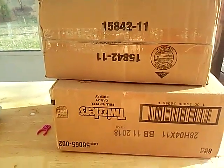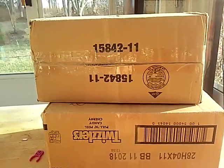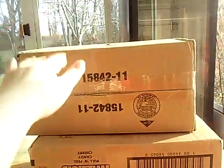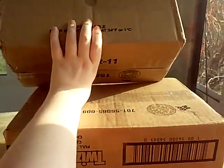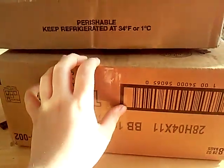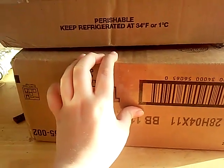Hey guys, welcome back to my channel! Today I have a Bratz Babies big babies mailbox unboxing. This is a special one — there's only one in here, but there's two in here, and in here is Chloe and Jade.